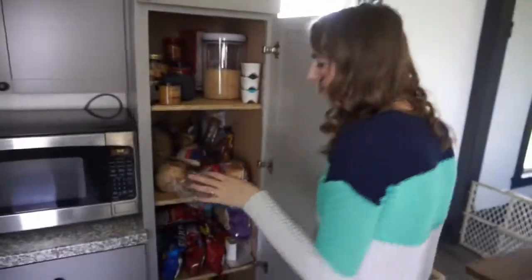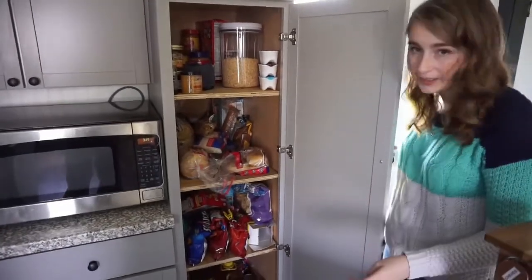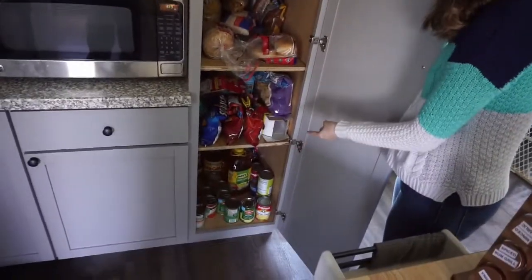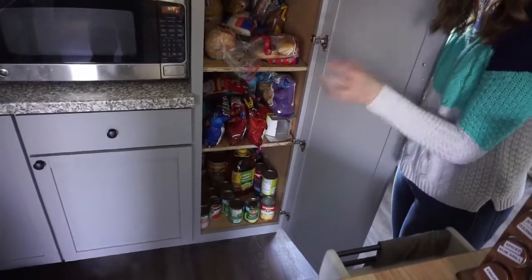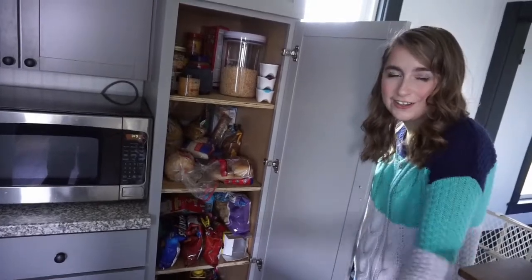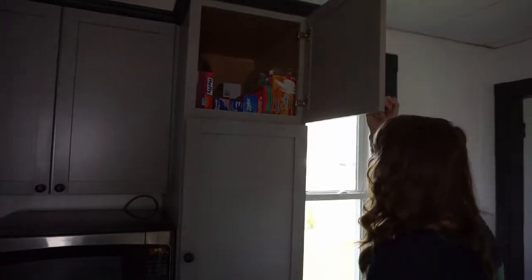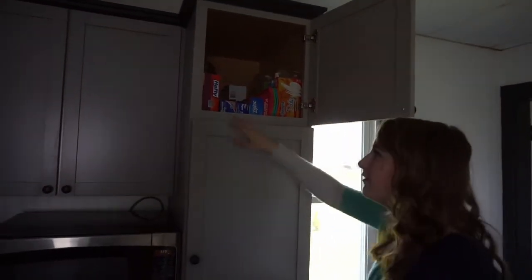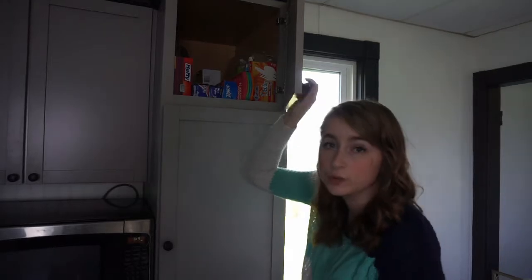This cupboard I didn't touch because I organized it like a week ago. This is where we keep all of our food. Fun story: I originally had crackers and dry goods on the bottom, but the cats like to get in there and eat crackers, so that wasn't a good idea. Up here we just have disposable stuff — sandwich bags, that kind of thing, ice trays, and plastic forks and spoons.